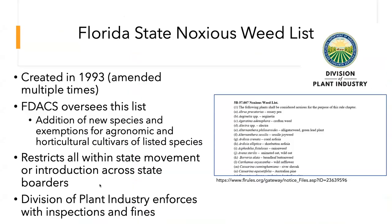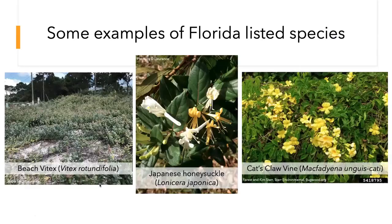In Florida we have the Florida State Noxious Weed List, overseen by the Florida Department of Agriculture and Consumer Services, specifically the Division of Plant Industry. This restricts movement within the state. I've actually seen FDACS reach out to folks for selling Brazilian pepper tree wreaths at Christmas time on Etsy — so they do enforce this. They're pretty lenient when it comes to warnings, but they do follow up if something is reported. A few species on that list include beach Phydex, Japanese honeysuckle, and cat's claw vine.